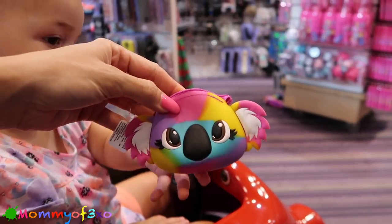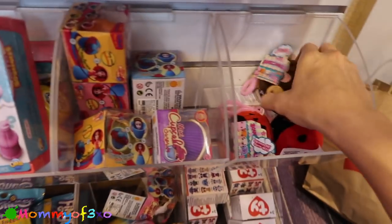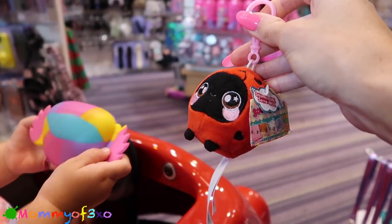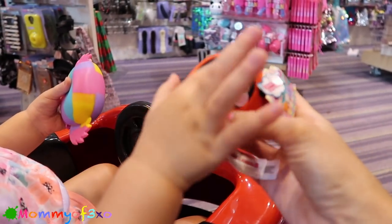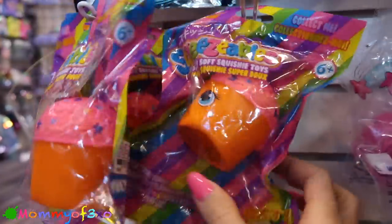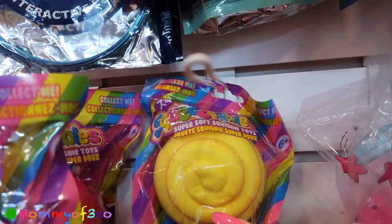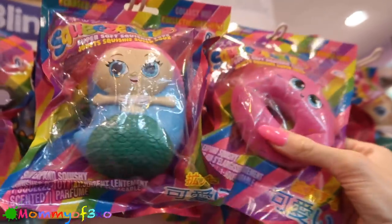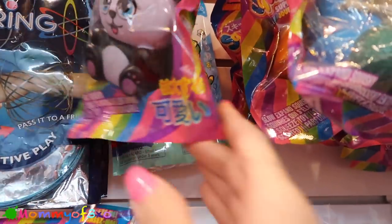Look how cute - it's a little change purse! Here's the little Squeeze the Moles - look, it matches your car! You're driving - it's a little ladybug. These are the little ones with the backpack clips. They have more squeezables up here - there's the poop one, a koala, a donut. Pretty much all of the squeezables up here.